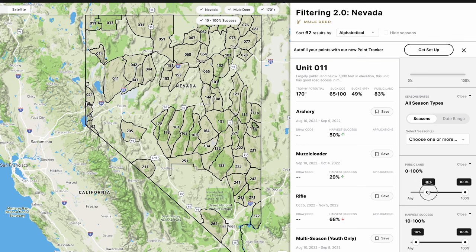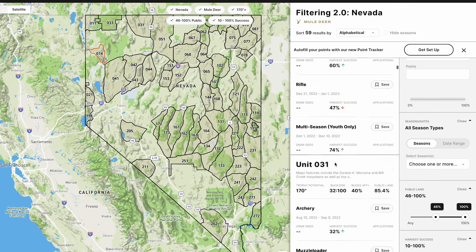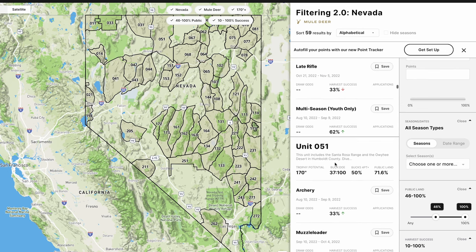I crank the public land filter all the way up to 46 percent, and now I'm down to 59 results. I'm scrolling through, reading the seasons, checking all the data, and all of a sudden I get to some units that start to excite me.